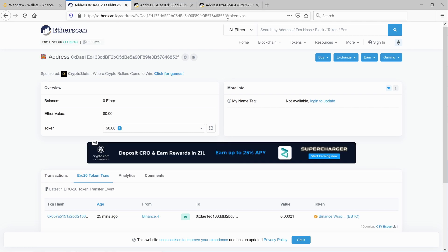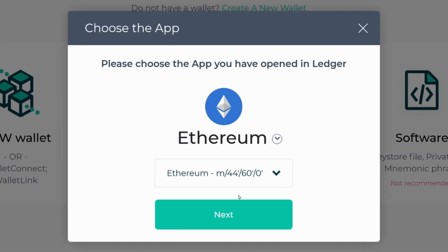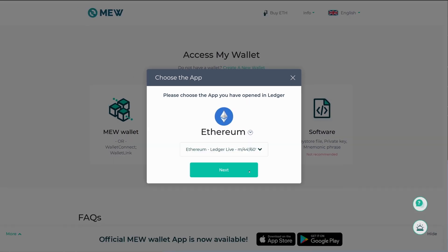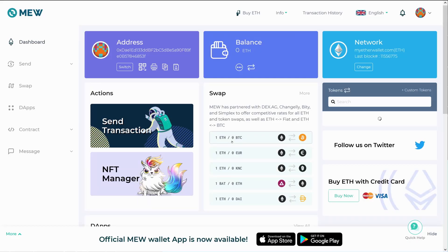To show you how to recover this, we go to MyEtherWallet, select 'Access My Wallet', select a hardware wallet, and select whatever hardware wallet you have. With Ledger, because I use Ledger Live, I need to select the 'Ethereum Ledger Live' option, otherwise I will not see the right address at the next step. There's the address — that's the one we want. We'll accept the wallet terms and access the wallet.